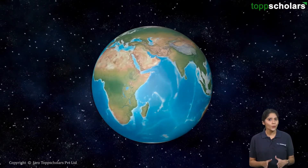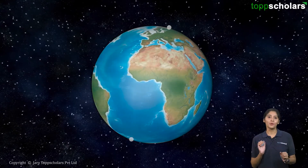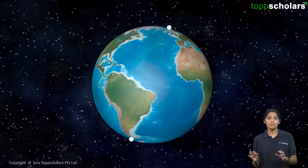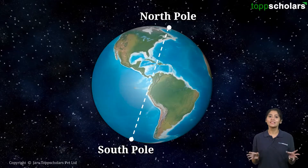First, give a thought to this: what do we even mean by the poles of the Earth? We know the Earth spins around its own axis, and whenever this axis touches the surface of the Earth, those are what we call the poles. There are two points — one near the Arctic Ocean is called the North Pole, and the one in Antarctica is called the South Pole.